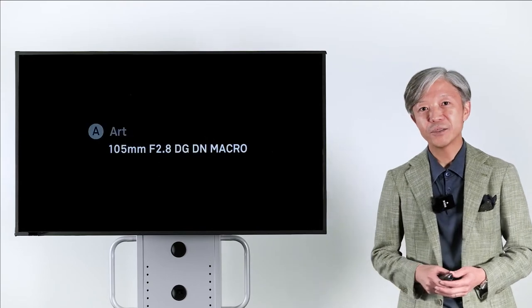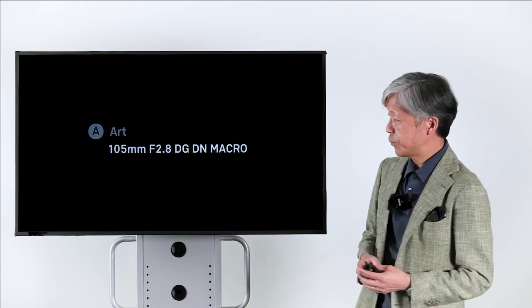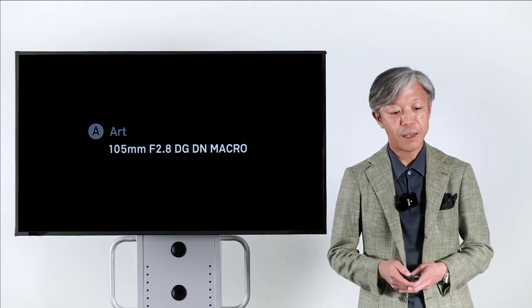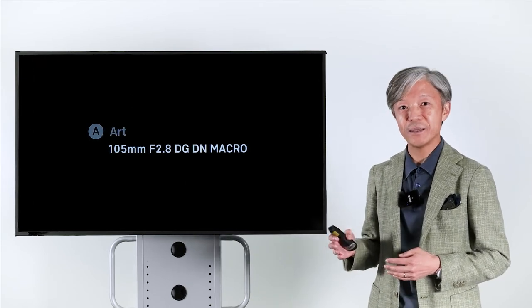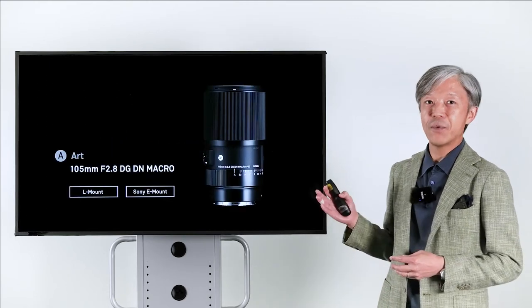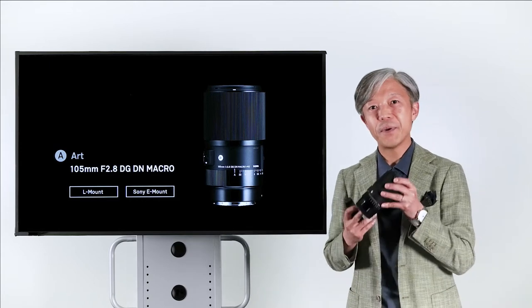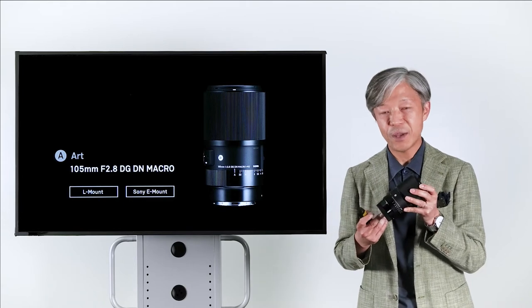We are announcing the Sigma 105mm f2.8 DGDN Macro Art. As the name DGDN indicates, this lens is designed especially for a full-frame mirrorless camera. This lens will be available for L-mount and Sony E-mount cameras.